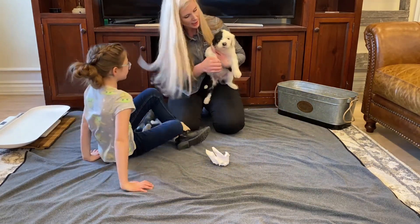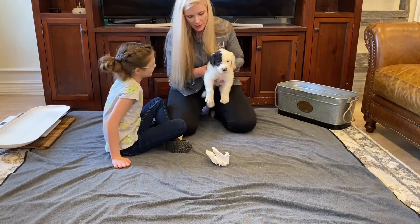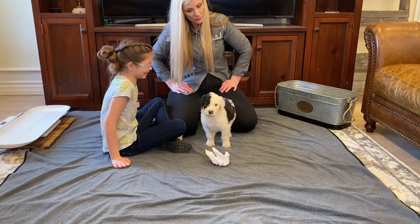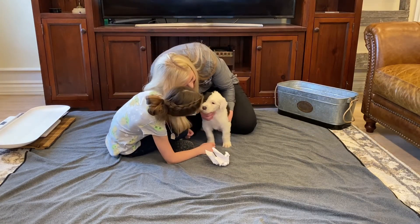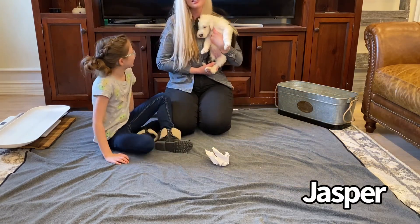Let's try the startle test now. That was pretty good — let's do it while he's on the ground. Good job, baby. All right everybody, here's our Jasper.